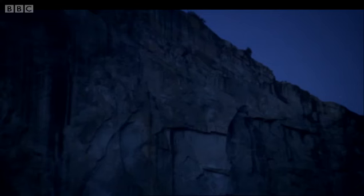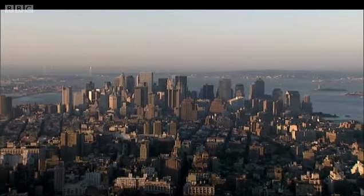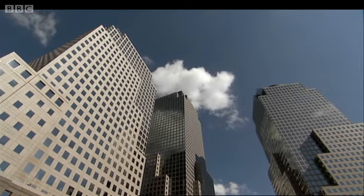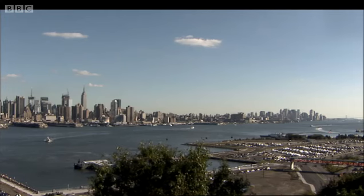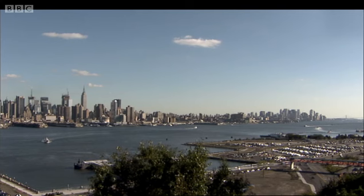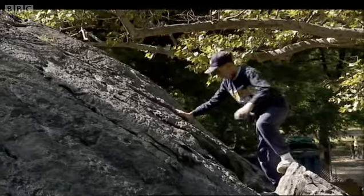It's easy to imagine that the Ice Age affected only remote mountain ranges, but it also left a legacy that has affected millions of people. Manhattan, the island at the centre of New York. When you look at it from a distance, it's actually got a very distinctive profile. There are two clusters of skyscrapers with much lower buildings in the middle. This is a direct result of the Ice Age.